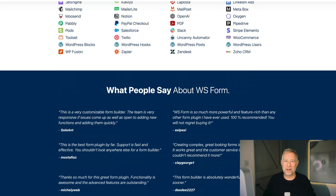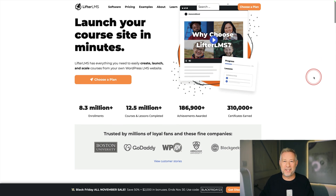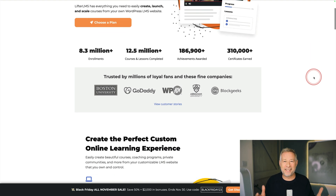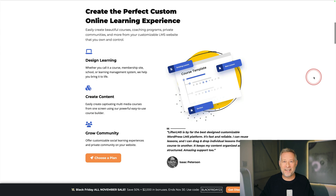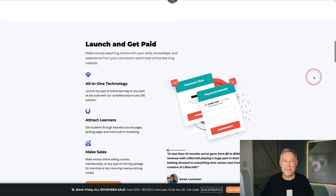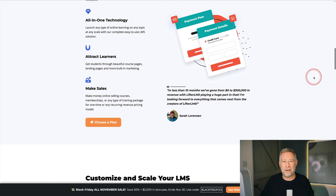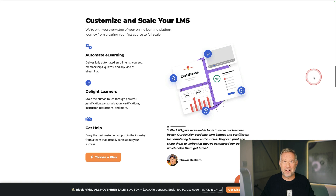LifterLMS is an amazing plugin — the LMS stands for Learning Management System. So if you want to create, launch, and scale your own online classes through your WordPress website, it's a fantastic choice. The core version is completely free, but they are running a 50% sale off their pro add-ons over the Black Friday weekend. It's run by a good friend of mine called Chris Badgett, who will not only teach you how to use the plugin but give you amazing support on how to grow your business.